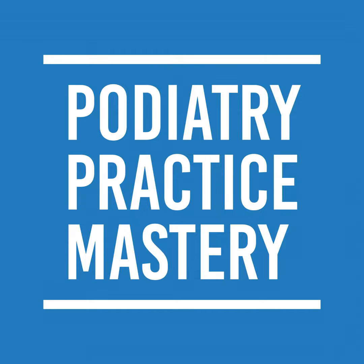Hey guys, happy new year. Welcome to Podiatry Practice Mastery. Starting a new year, 2024. My goal here is to help you build a million dollar practice — a practice where you're producing over a million dollars. I have the Practice Mastery Academy. If you haven't checked it out, go to podiatrypracticemastery.com.